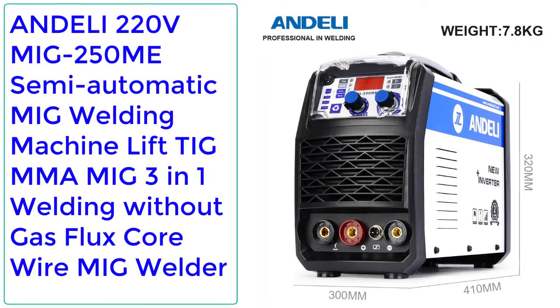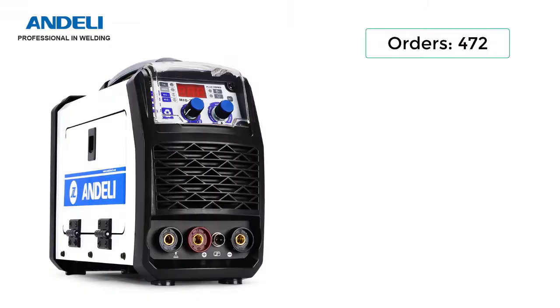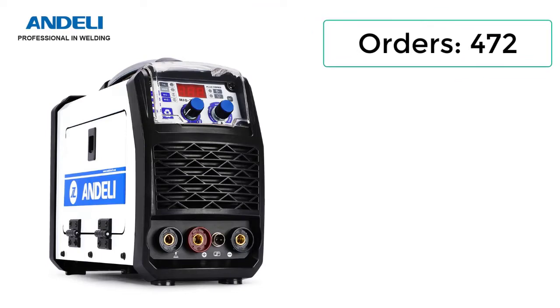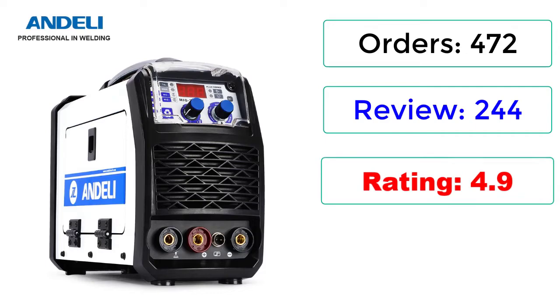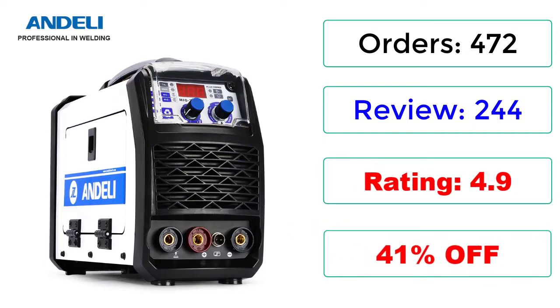Number 5: Andeli 220V MIG250ME Semi-Automatic MIG Welding Machine, Lift TIG MMA MIG 3-in-1 Welding Without Gas Flux Core Wire MIG Welder. Orders: 472, Reviews: 244, Rating: 4.9, 41% Off.